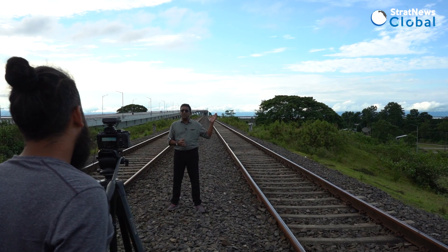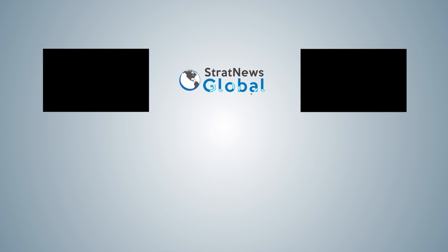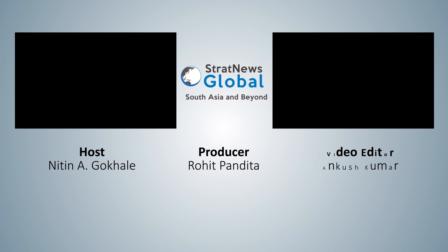Reporting from Eastern Arunachal Pradesh — Rohit Pandita and Shouryalenka, Nitin Gokhale for Strat News Global.